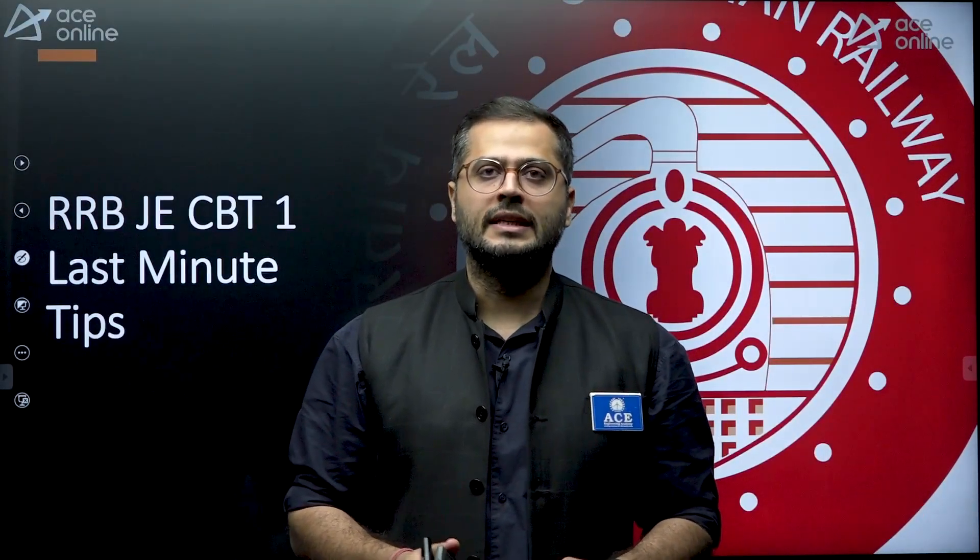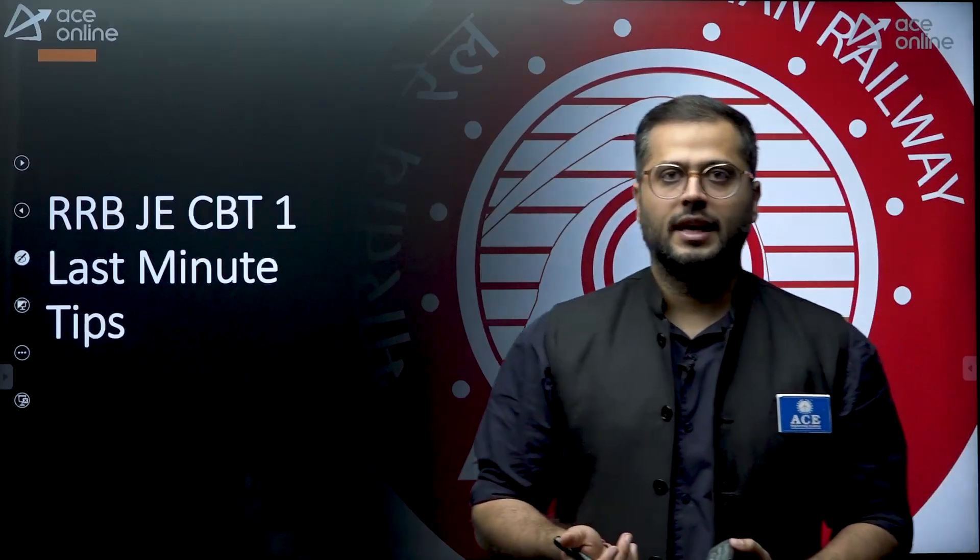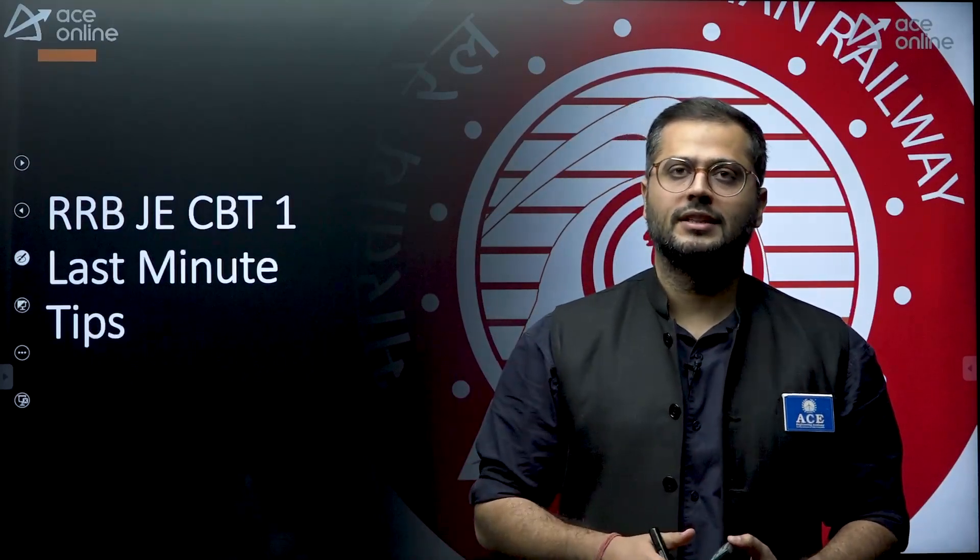Hello everyone, welcome to Ace Learning Academy's YouTube channel. My name is Arjun Jhabra, I am a faculty at Ace Learning Academy. In this session, we will be discussing last-minute tips for the CBT-1 examination for RRB and JE.